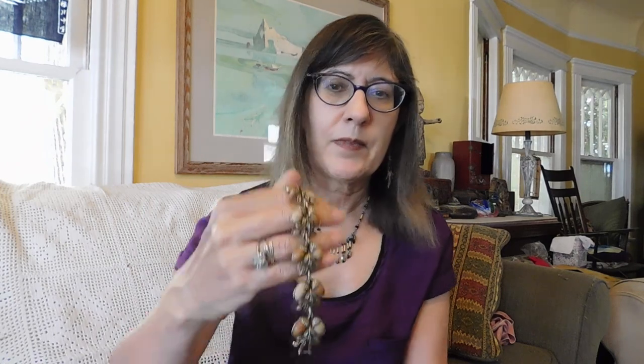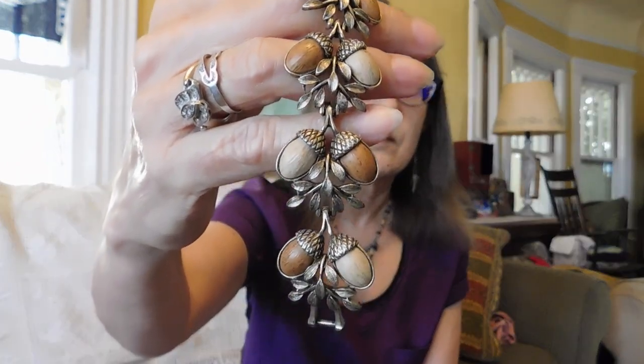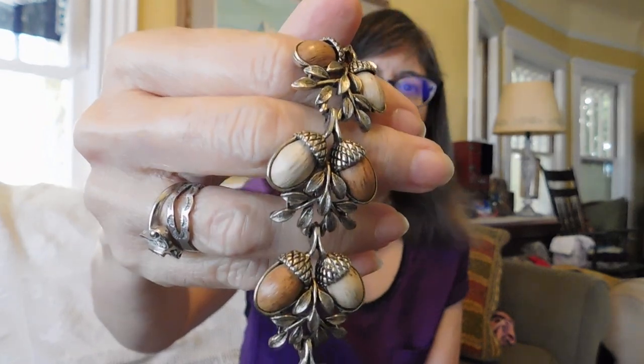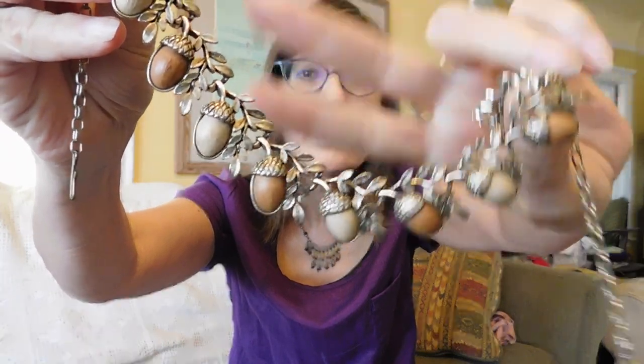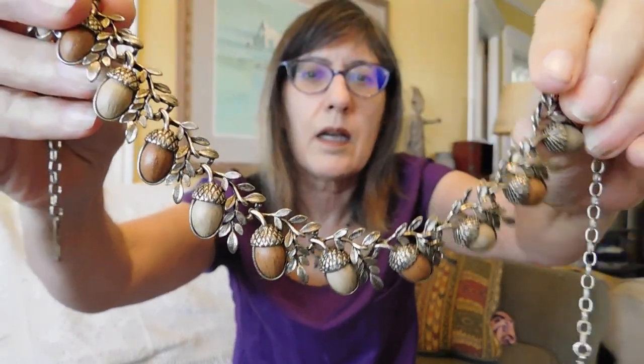This is so funny — if you ever watch Living the Good Life, she bought a piece of this exact kind of jewelry around the same time I did. I've never seen this before and all of a sudden I buy some and she has some just like it. But this is the bracelet, and here is the matching necklace. I hope you can see that. I just fell in love with this — I thought it was absolutely gorgeous.